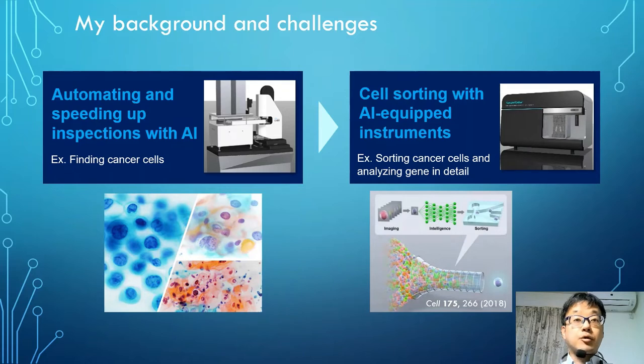Let me briefly introduce my background and our challenges. My background is originally engineering, such as image processing and digital system design. CYBO is a startup company and we are challenging to create innovative devices. We focus on digital microscopy for medical applications, such as digital pathology and cancer detection. We currently work on the development of a high-end and affordable digital microscope and cloud-based backend software architecture. The goal is to support and automate inspections and speed them up with AI. In addition, we aim to use AI to separate cells from images for further analysis. This technology is called Intelligent Image Activated Cell Sorting and it is the technology on which our company was founded.